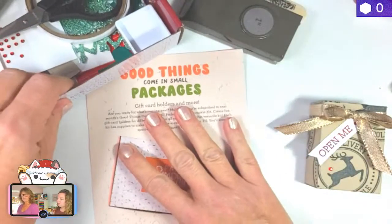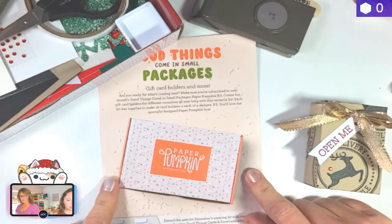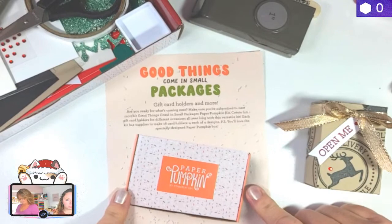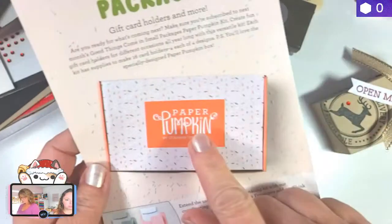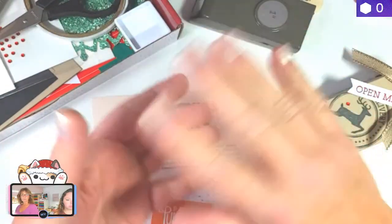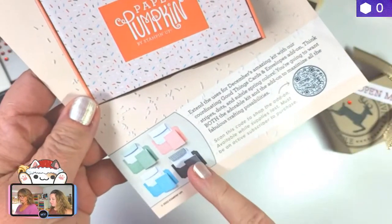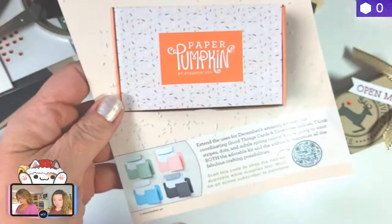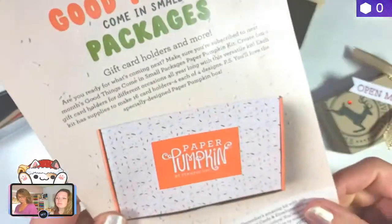It's really good if you're a new beginner crafter and you're just like, 'I need somebody to tell me what to do.' It has step-by-step instructions and all the supplies you need. Then if you want to take it up a notch after you feel more comfortable with crafting, you can make alternatives like Mom is about to show us. Next month's Paper Pumpkin is going to be called Good Things Come in Small Packages — little tiny gift card holders that are little boxes. They're also going to have cards and envelopes as an additional item you can purchase, but you have to be a current subscriber.